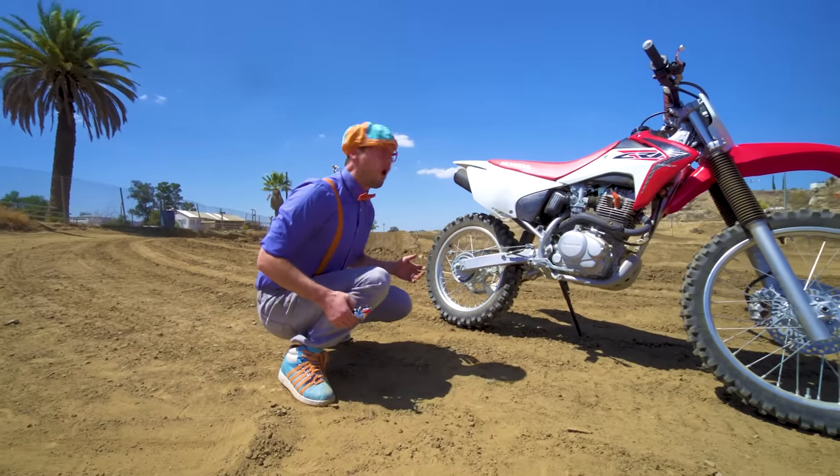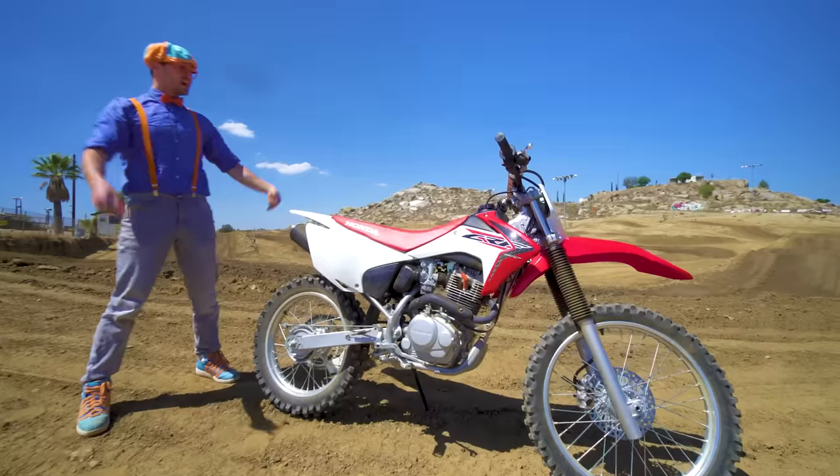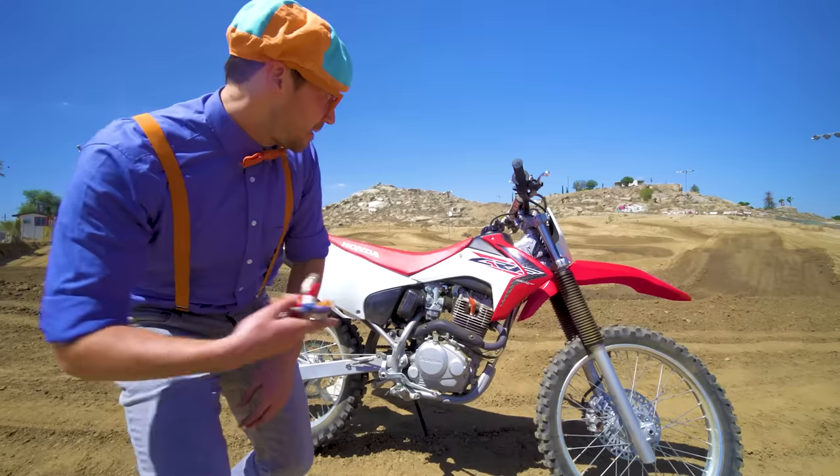Whoa, oh look at what it is! This is a motorcycle! And today you and I are gonna learn about motorcycles!